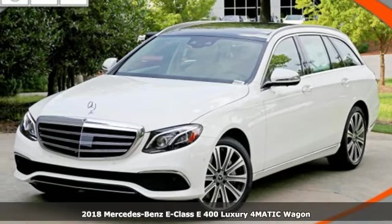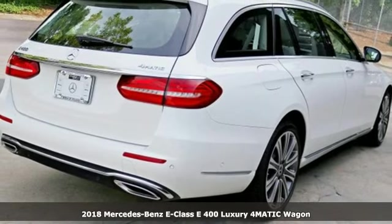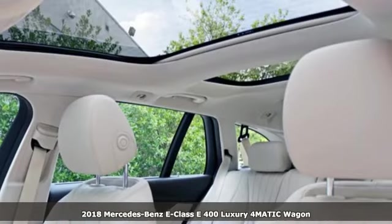It's a 2018 Mercedes-Benz E-Class. With looks this good, it doesn't have to behave this responsibly, but it wouldn't be an E-Class otherwise.